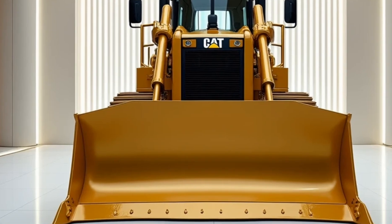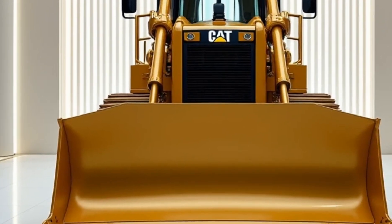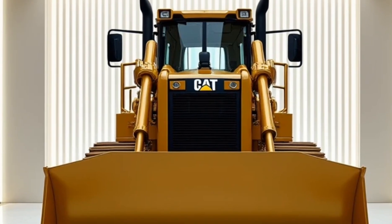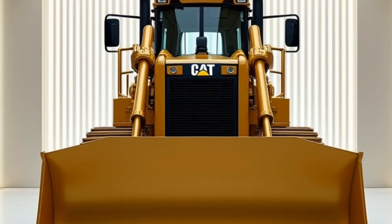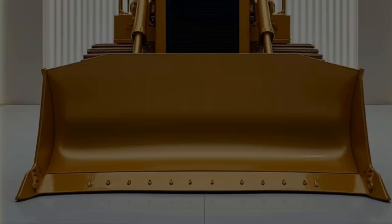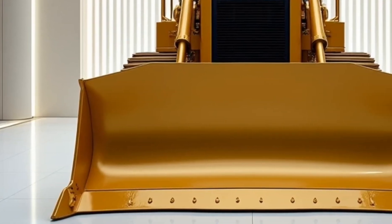Welcome to Auto's Time Right, your go-to channel for everything related to powerful machines and cutting-edge vehicles. Today, we're diving into the world of heavy machinery to bring you the top 5 Caterpillar machines that define strength, innovation, and reliability.